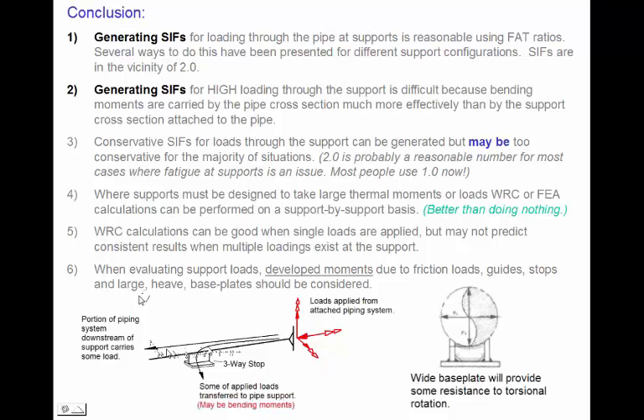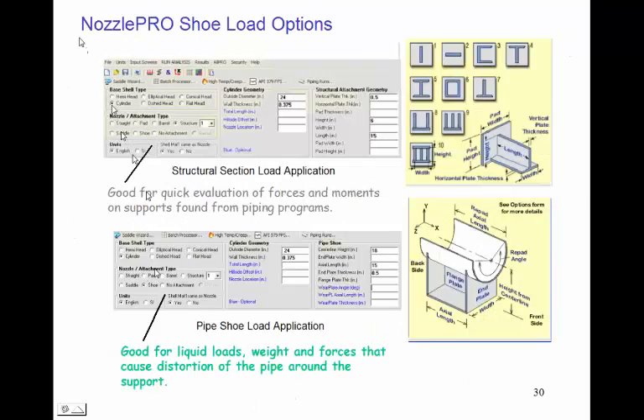We want to be a little careful with WRC calculations when we have multiple high loads. The WRC calculation is good when a single load component contributes the majority of loading. When you have a circumferential moment and a longitudinal moment that are both high, WRC calculations will vary more significantly from finite element calculations. For simple evaluation of supports, programs like NozzlePro can help — NozzlePro has a shoe model designed for liquid loads, weight, and forces that cause distortion around the pipe. For most high-loaded pipe supports, a good quick evaluation can come from WRC 107 or a similar finite element analysis of a simple cross-sectional component.